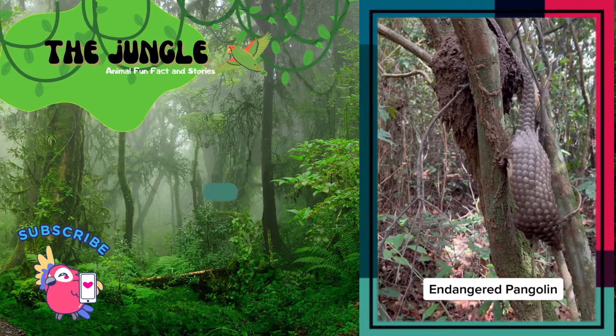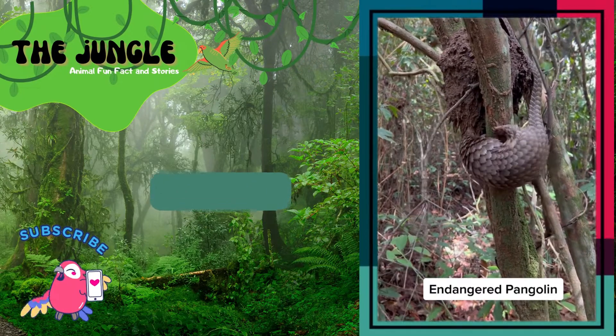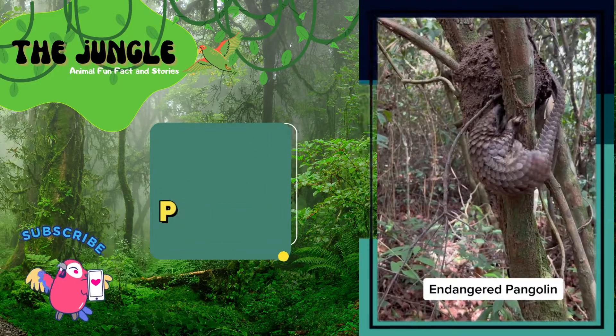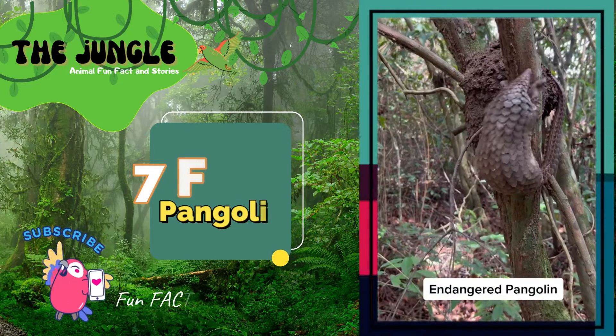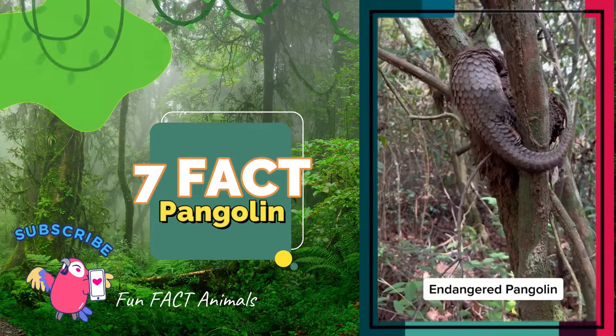Even big cats have trouble biting through a pangolin's tough skin. Big cats don't know what to do when pangolins curl up into a tight ball as a defense, and their sharp scales cut into their mouths.